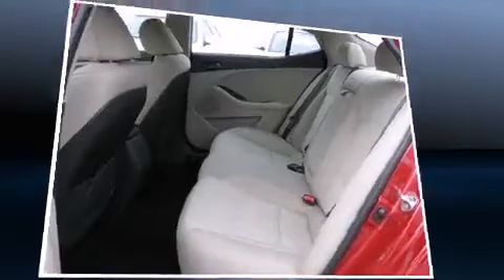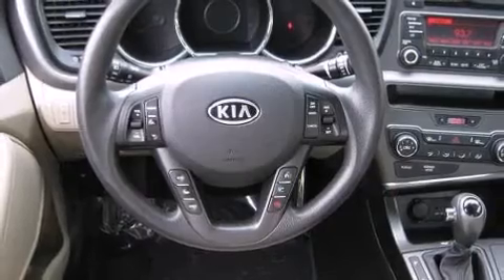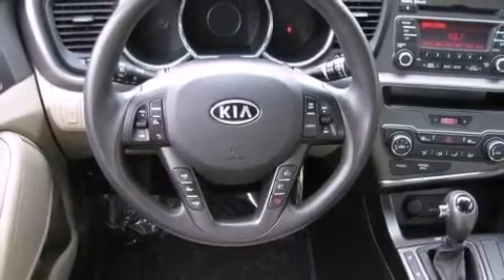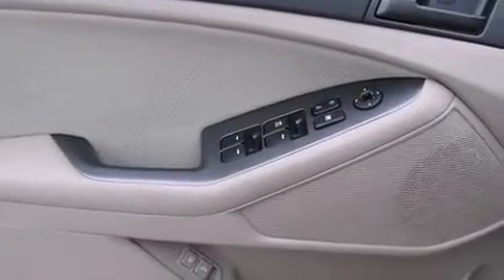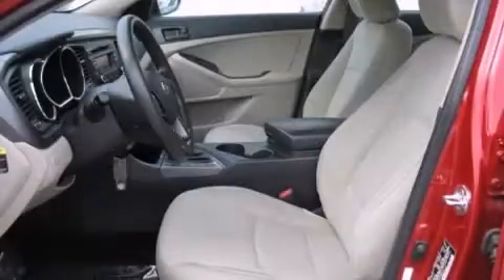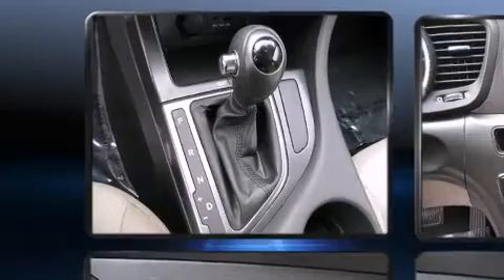Kia prioritized comfort and style by including one-touch window functionality, fully automatic headlights, heated door mirrors, remote keyless entry, and power windows. Kia also prioritized safety and security by including dual front impact airbags with occupant sensing, front side impact airbags, traction control, brake assist, and anti-whiplash front head restraints.